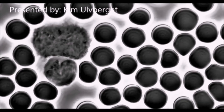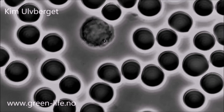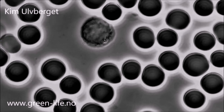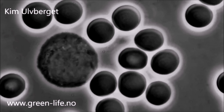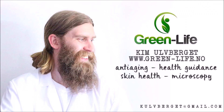It's a technique that will give you a whole new approach to your cellular and immune system health. Are you interested in having a live blood analysis done, or maybe curious about the possibility of educating yourself in this fascinating work? Contact us at green-life.no to learn how this can be done. We aim to set the highest standard in quality in this profession.